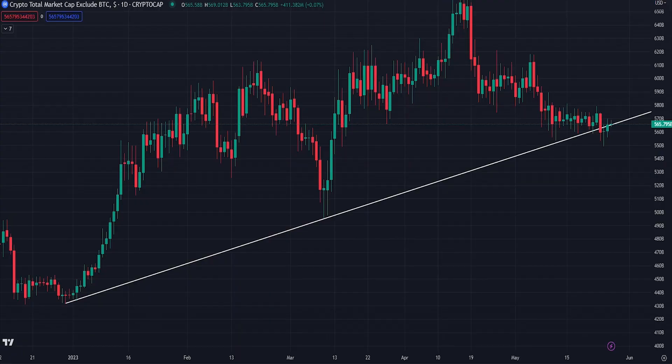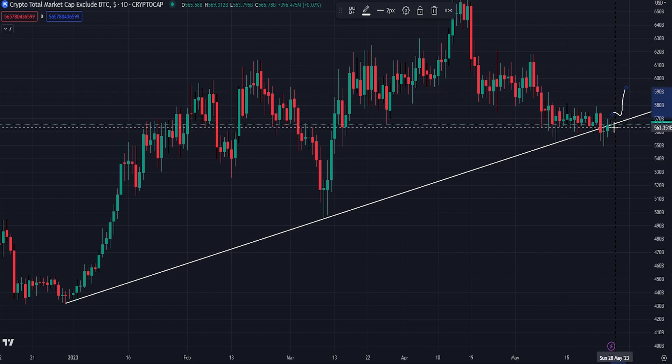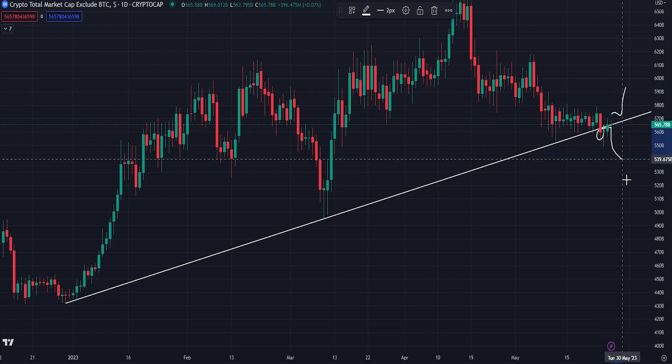Looking at the Total 2 chart — a chart I've shown many times — we did close one day below this key support trend line which has been running since New Year's Day. Potentially it was just a deviation, as we did close yesterday pretty much right on the trend line. The next couple of days are really key: if we regain this strongly and move up, that's a good sign for altcoins and would just be some deviation. But if we start to break down further, I think we're going to see a much bigger pullback across all coins.